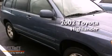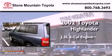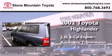This is a 2002 Toyota Highlander. It features a 3.0-liter six-cylinder engine and an automatic transmission.